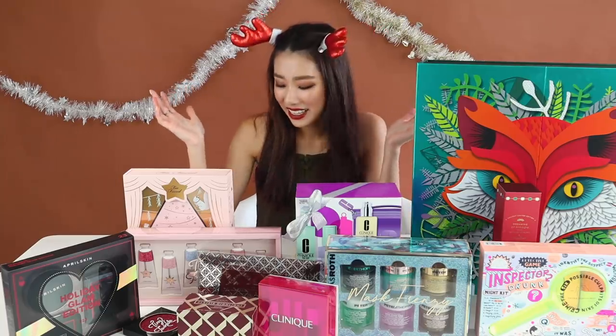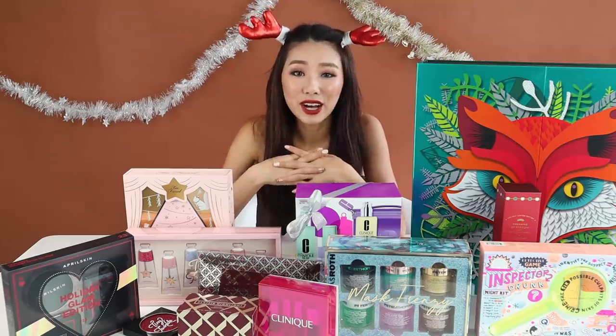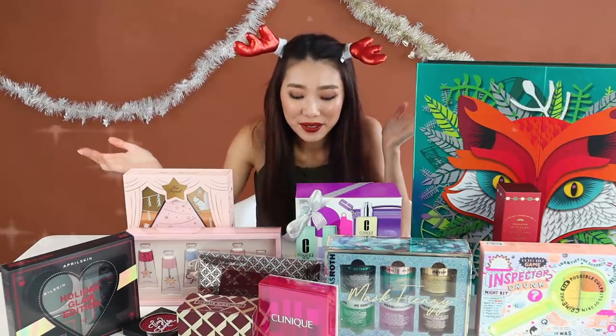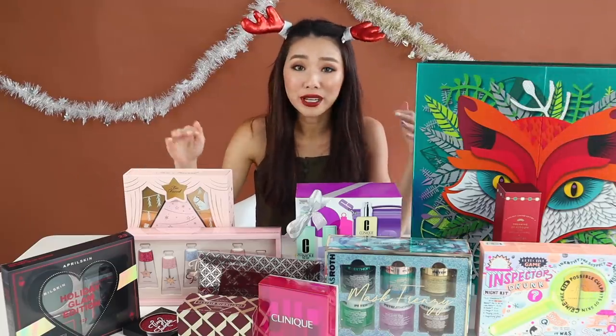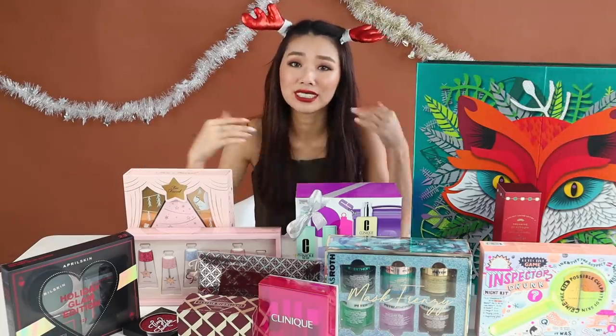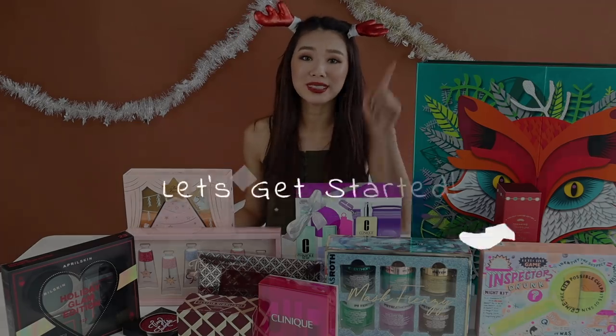Hi guys, welcome to another episode of Vlogmas. Today we have a lot of goodies for you guys and because it's the Christmas period, I thought I would review and do some unboxing of all the holiday gift sets that different brands have. I'm also having a giveaway at the end of this video so please stay tuned. So without further ado, let's get started!